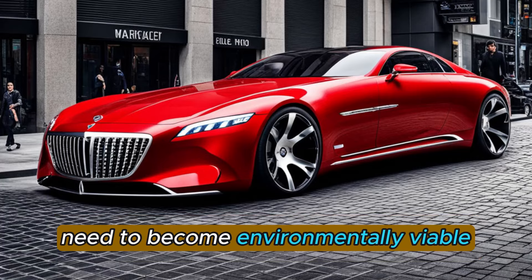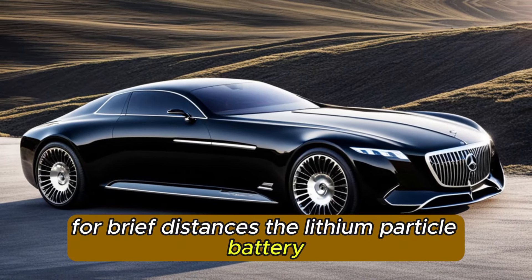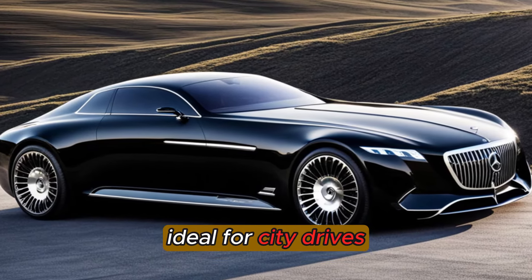Need to become environmentally viable? The X-Laro offers an all-electric mode, permitting you to drive discharge-free for brief distances. The lithium particle battery gives around 20 miles of electric reach, ideal for city drives.